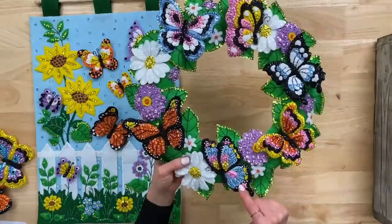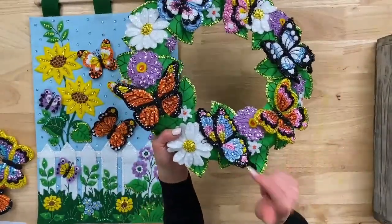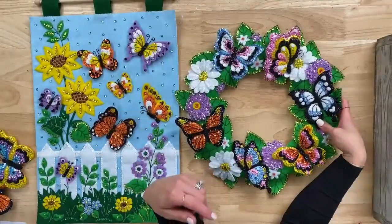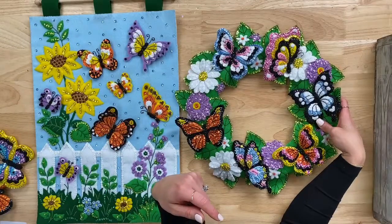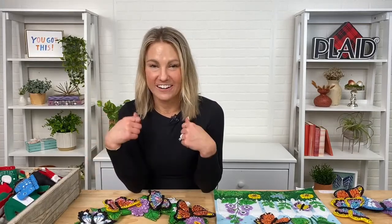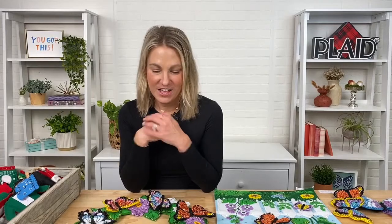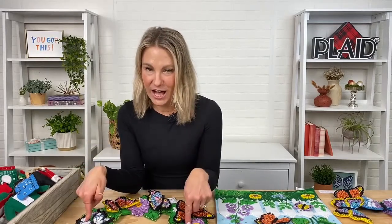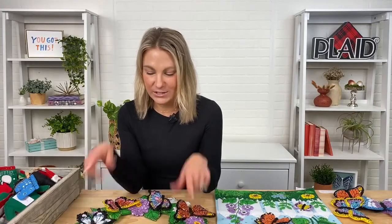We need to get a count of how many sequins are used on this wreath — that would be a good contest. If you guys can guess how many pieces of sequins are used on this wreath, post in the comments and we'll pick a winner and send you a fun Bucilla surprise! So post your comments below while we're live and we'll send you a Bucilla surprise.